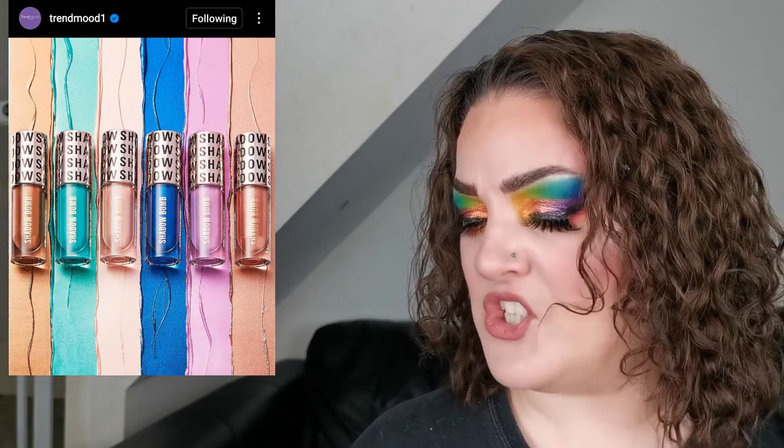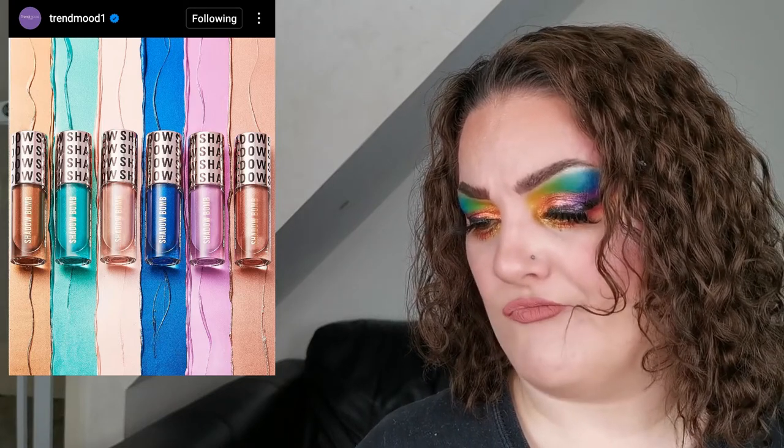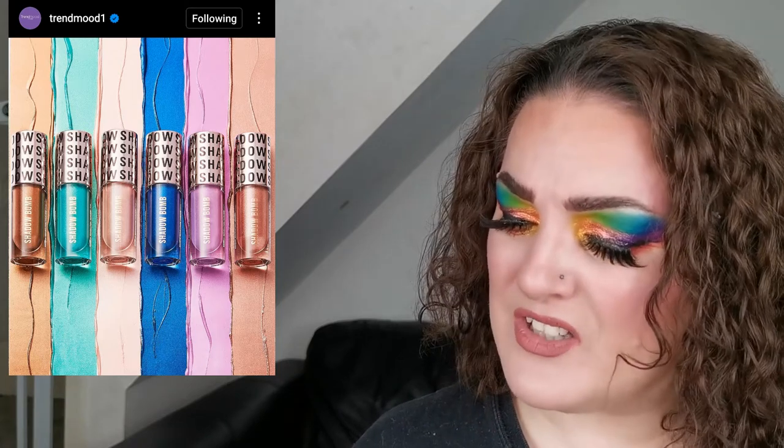Makeup Revolution has new Shadow Bomb cream — a liquid shimmer eyeshadow with long wear. They are £6 or $8 US each and come in six shades. I love the look of the turquoise, blue, and pink — they look stunning. Looking at the swatches though I'm a bit on the fence. If any of you have picked one up, please let me know about the formula quality — do they last, do they crack?